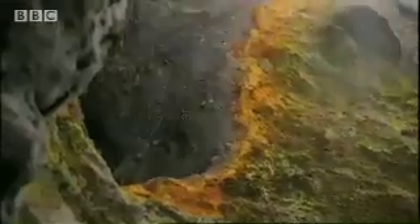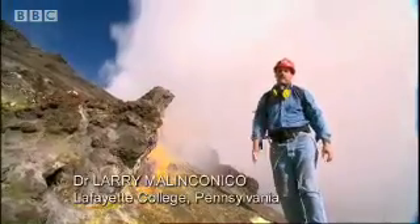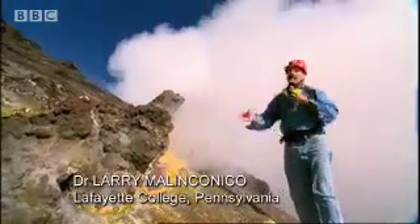Gas scientists knew that as magma moves up the volcano, it releases more and more gas, which escapes through holes on the surface called fumaroles. What we're looking at now is called a fumarole. As you can see, it's a fairly hostile environment. As a volcano starts to heat up and magma comes closer to the surface, we're going to get a component of gas coming out of here.